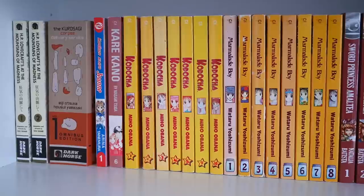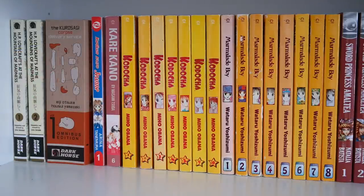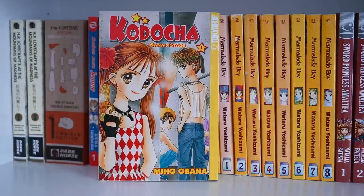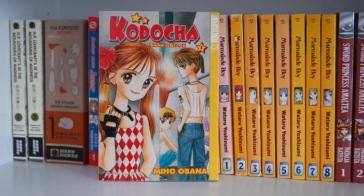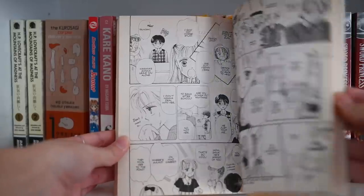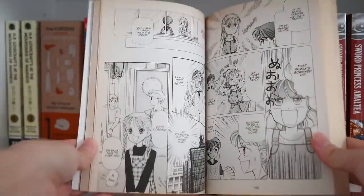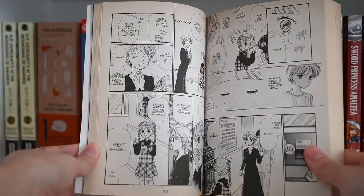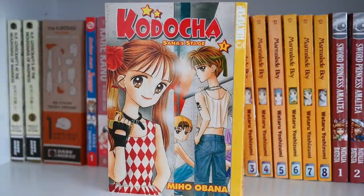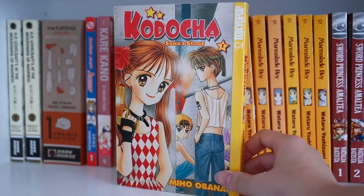The next series is Kodocha by Miho Obana — some of you might know it as Kodomo no Omocha. This series is getting harder and harder to find because it's out-of-print old Tokyopop, but it's one of my most memorable childhood series. I was so invested in Sana and Hayama. The series starts when both main characters are very young — in elementary school — and goes all the way up until they're in high school. The girl is a child celebrity who does actress work, while the guy is a very angsty child. It's very dramatic, comedic, and really cute.